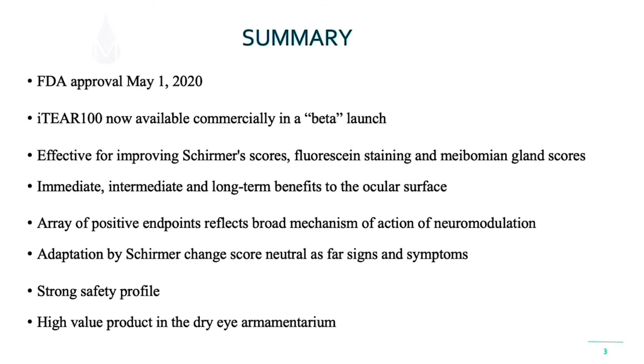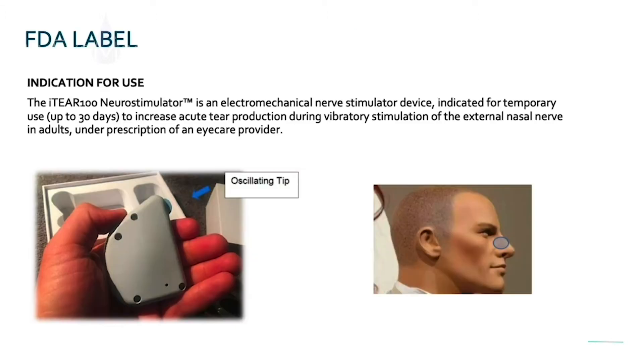We have a new neural stimulation modality approved May of 2020. I had the pleasure of being involved in the phase three trials and the safety trials. It's now commercially available as a beta launch version. We found it to be very effective in improving Schirmer scores, but also fluorescent staining and meibomian gland scores. There are immediate, intermediate, and long-term benefits to the ocular surface with this neural stimulation approach. There's an array of positive endpoints that reflects a broader mechanism of action with neural modulation that we're very excited about for dry eye patients. It has a very strong safety profile and it's a high-value product in our dry eye toolkit.